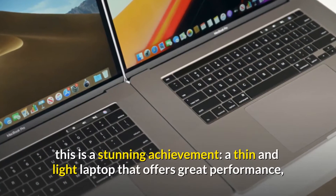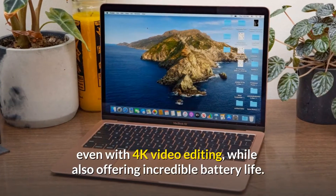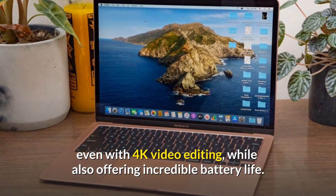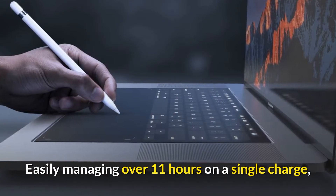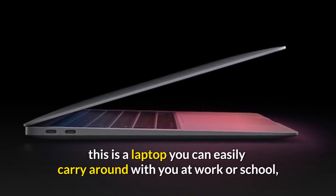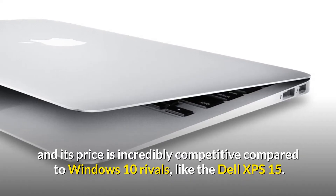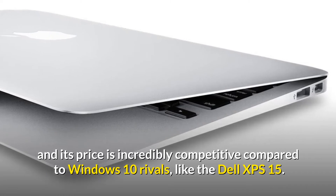This is a stunning achievement: a thin and light laptop that offers great performance even with 4K video editing, while also offering incredible battery life — easily managing over 11 hours on a single charge. This is a laptop you can easily carry around at work or school, and its price is incredibly competitive compared to Windows 10 rivals like the Dell XPS 15.